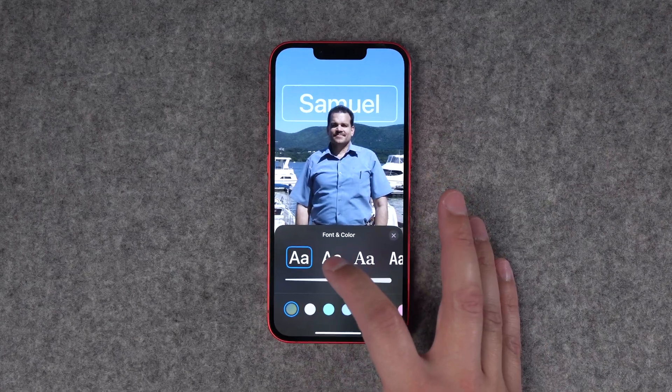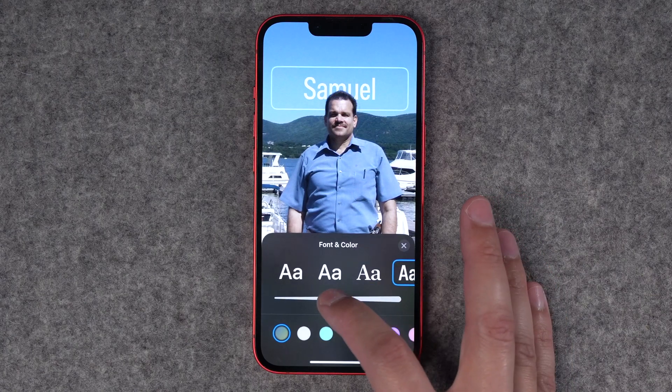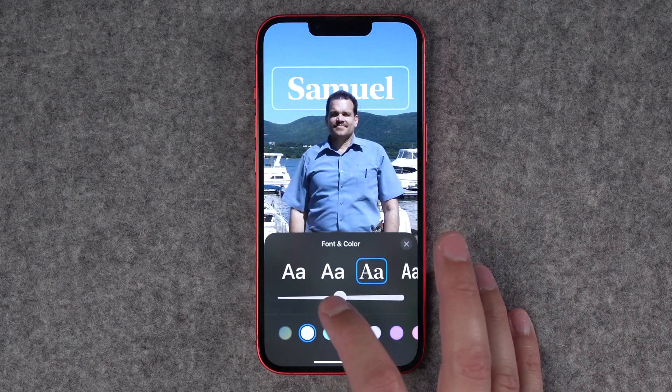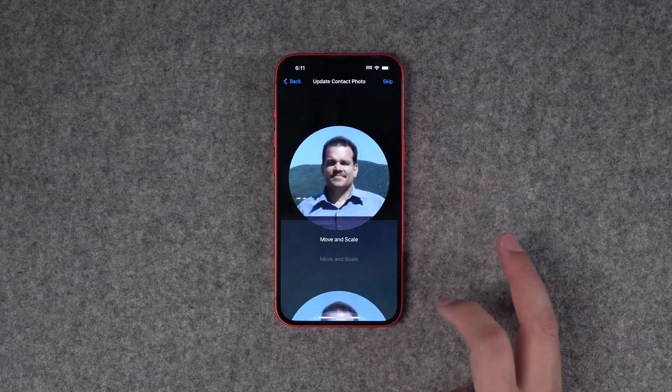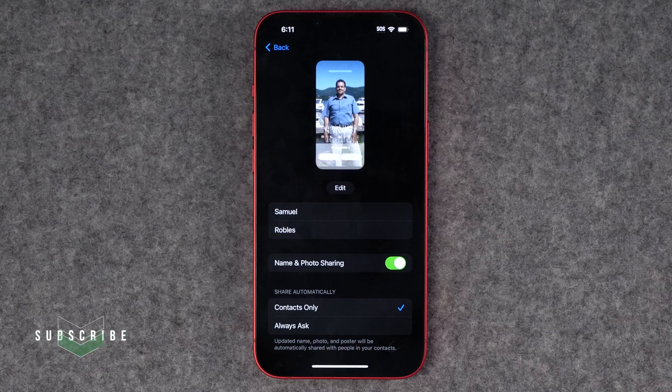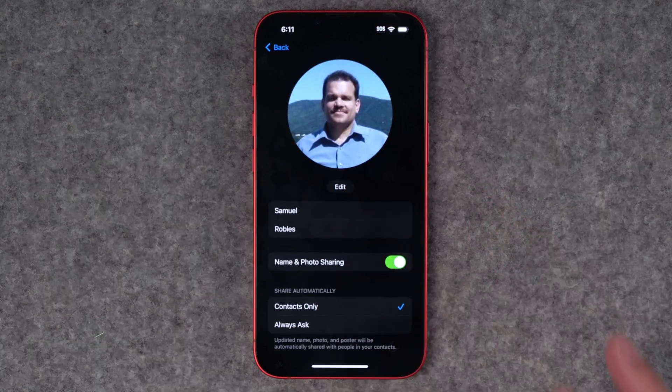Not only can you set a larger image to represent yourself on phone calls and even AirDrop, you can also change the typography behind the picture and the color of the letters as well. Once you've set your poster you can choose a different crop for the actual profile image, and now whenever you share your contact information, AirDrop, or call someone, this is the poster they'll see if they're running iOS 17.